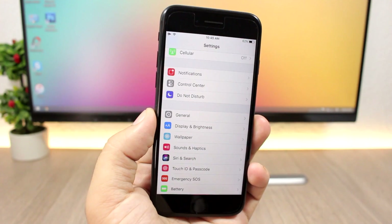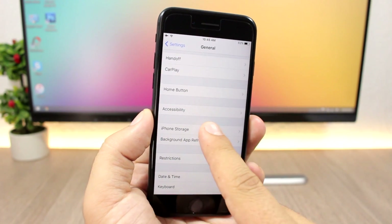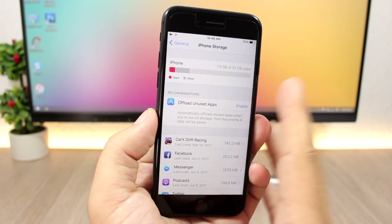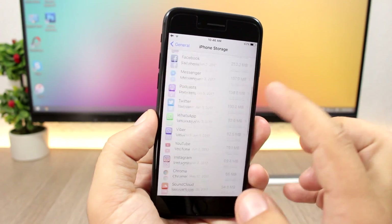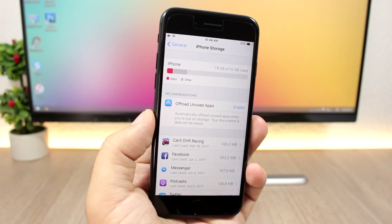In the Settings app, if you go to General and scroll down to iPhone Storage, you'll find a new section showing how much storage your iPhone has used, how much your apps are using, and all that information — a new iPhone Storage section in Settings.